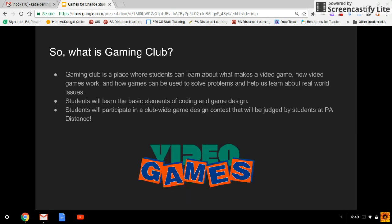So what is Gaming Club? Gaming Club is a place where students from grades 7 to 12 can learn a little bit more about what makes a video game. We're going to talk about why video games work the way they do, learn how to create our own, and see how video games can help us with problem solving skills. By the end of our time together in Gaming Club, you're going to create your own video game via a coding website.